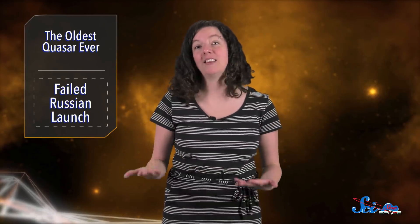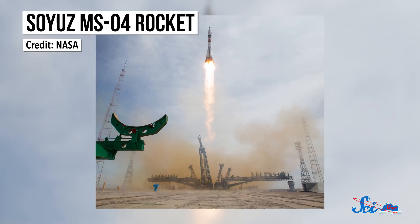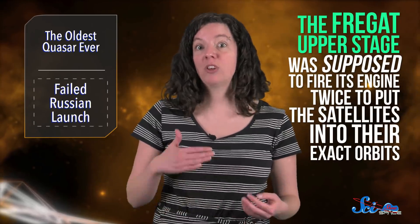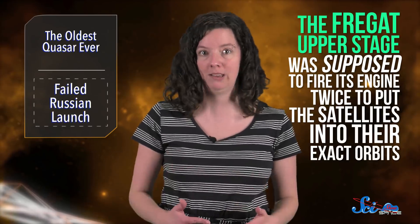Making all this feel even worse is that this seems to have been the result of a simple programming error of a kind that should have been caught before liftoff. The flight's first stage, powered by Russia's reliable Soyuz rocket, went off without a hitch, which is good because it's also used to send people to space. The problem came from what was on top of the rocket. After separating from the Soyuz, the Fregat upper stage was supposed to fire its engine twice to put the satellites into their exact orbits. And it did try, except it was facing down toward the Earth, which is really not what you want when you're trying to get to space.